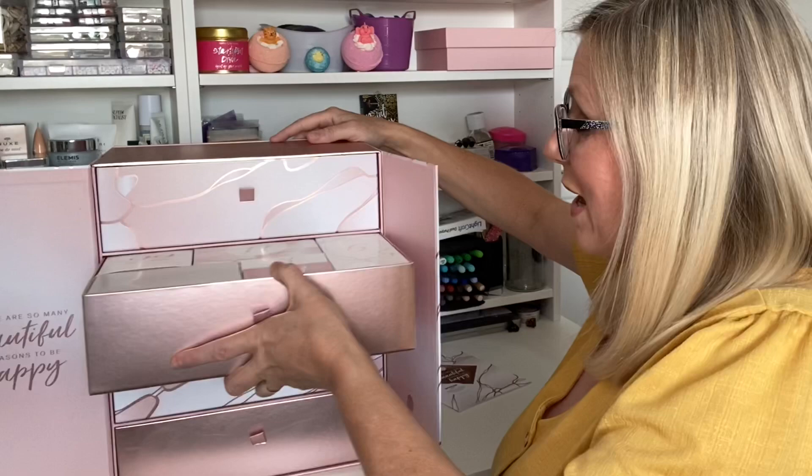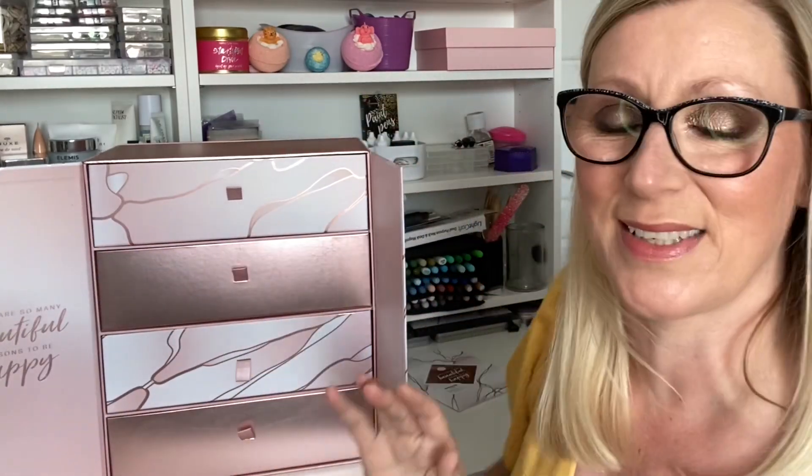There are four drawers jam-packed full of beauty goodness. I'll be back in a minute once I've got everything sorted out. At the end I'm going to lay everything into categories for a quick review — makeup items, skincare, hair care, tools — and we'll get a little recap of everything.